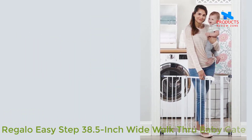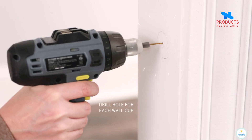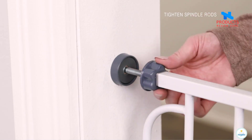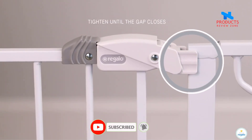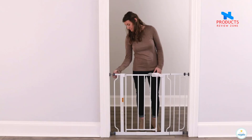Number 2: Regolo Easy Step 38.5-inch wide walk-through baby gate. Extra wide — expands to fit openings between 29–34 and 35–38.5 inches wide, and stands 30 inches tall. Please be sure to measure your opening prior to purchase to ensure proper fit. Note: this gate will not fit an opening between 34–35 inches.